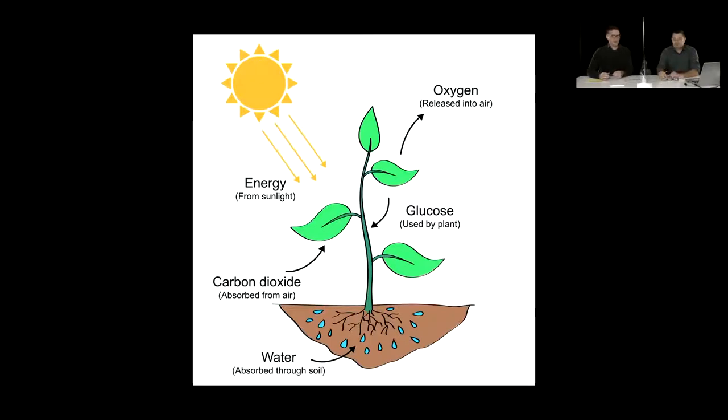Most of you will have heard the term photosynthesis. This diagram shows a very simplistic illustration of how photosynthesis works. Plants take energy from the sun and use the carbon dioxide in the atmosphere, absorbing it into their leaves. At the same time, they take water up through their roots along with nutrients. From those elements, they produce glucose and sugar, which fuels their growth and reproduction, and they also emit oxygen. They get the carbon atom and create this magical process where carbon dioxide is reformed into water, energy, and growth.